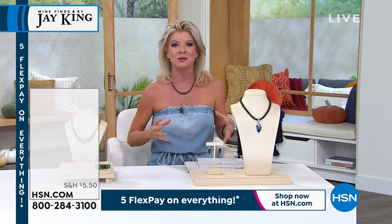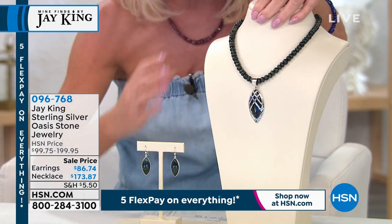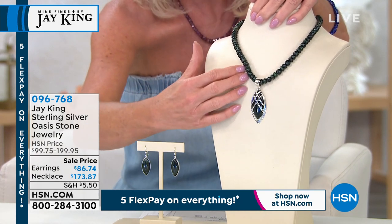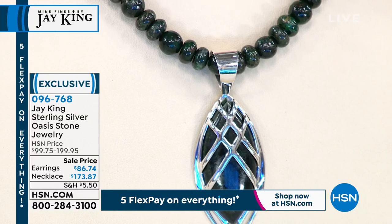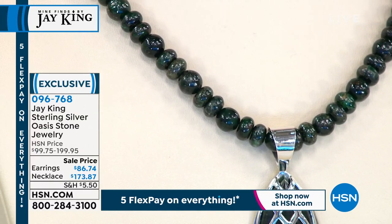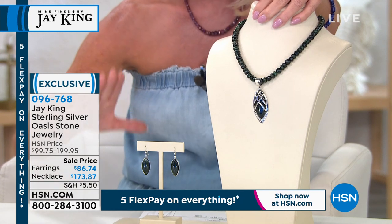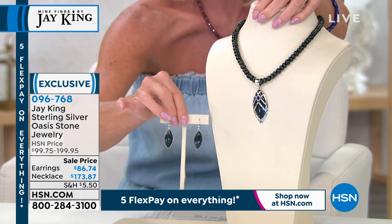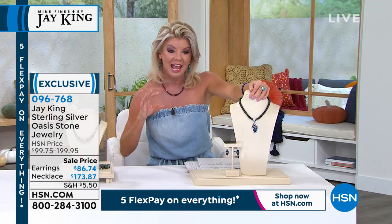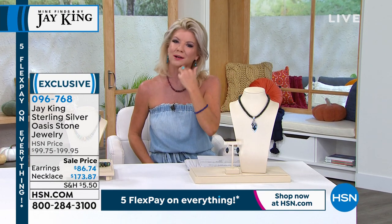Jay originally brought us the oasis stone — I believe it was from Australia — and the color is just the deepest, deepest fern green, almost looking black in some ways. It's reminiscent of one of the highest, most expensive sought-after colors in jade. The necklace and pendant was originally $199, now $173.87 for the anniversary price. The drop marquise earrings were $99.75, now $86.67 — also a featured price with five monthly flex payments.